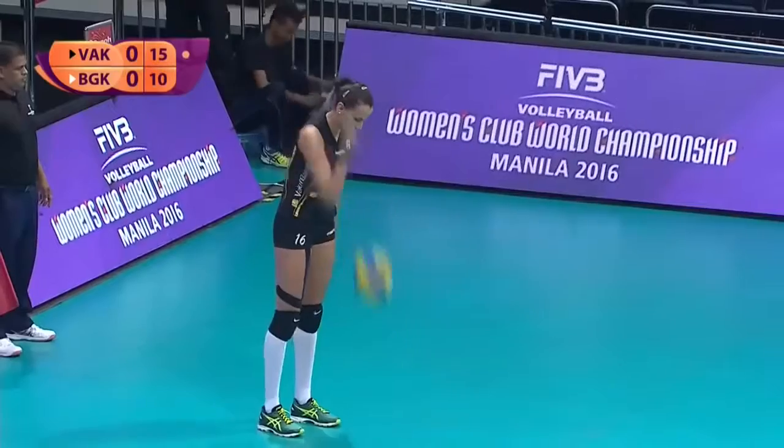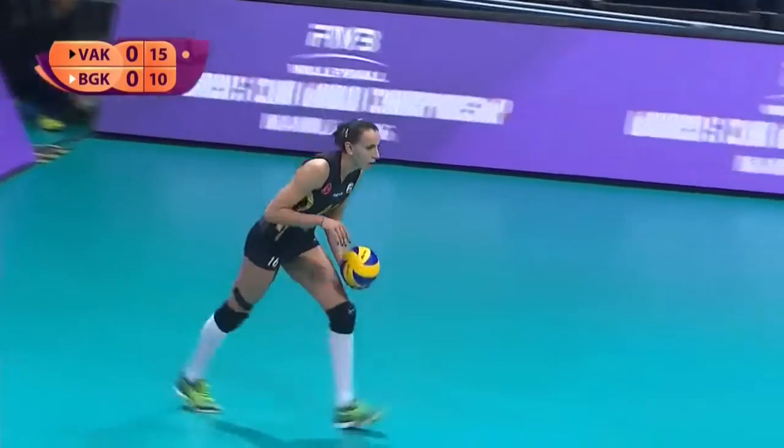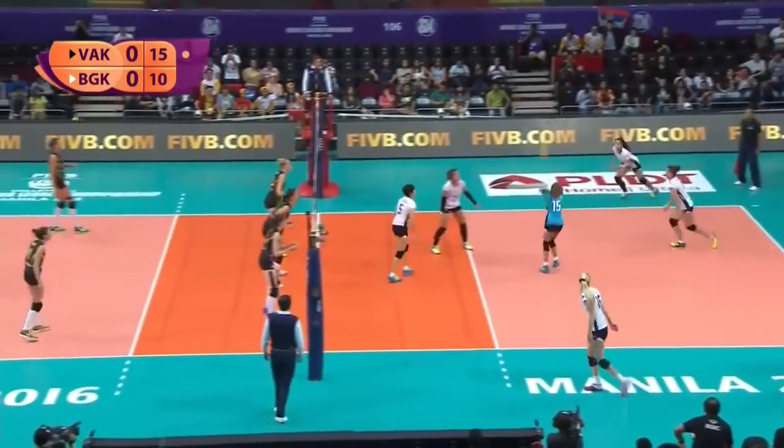Nice and done there. There were about three blockers. The blockers of Bangkok Glass are really smaller than the players of the opposing team, and that's why the floor defense of Bangkok Glass should really always be on their toes.